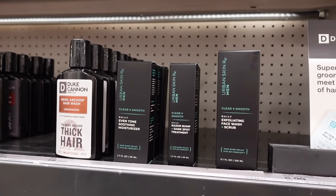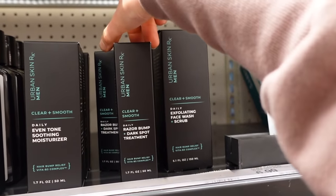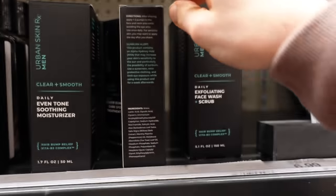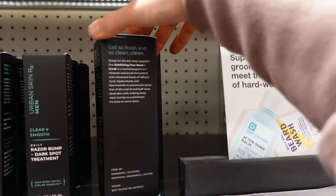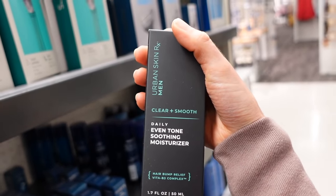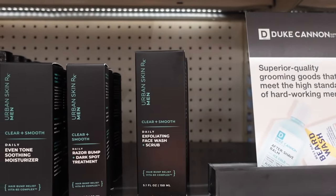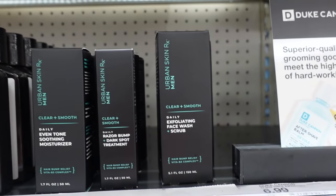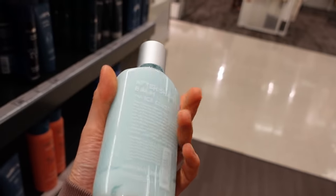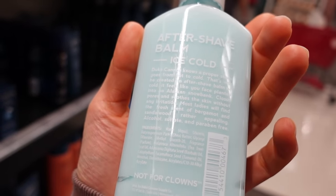Urban Skin Rx came out with a men's line. They have some good products. They have a razor bump and dark spot treatment with lactic acid, glycolic acid, and niacinamide — plus tea tree oil, which can be irritating. There's also an exfoliating face wash scrub with tea tree oil and citrus extracts, and a daily even-tone soothing moisturizer with niacinamide. The Duke Cannon aftershave balm is alcohol-free with menthol — menthol is a fragrance ingredient but does have a cooling sensation that can help with itch. This also has tea tree leaf oil, which again can be very irritating.